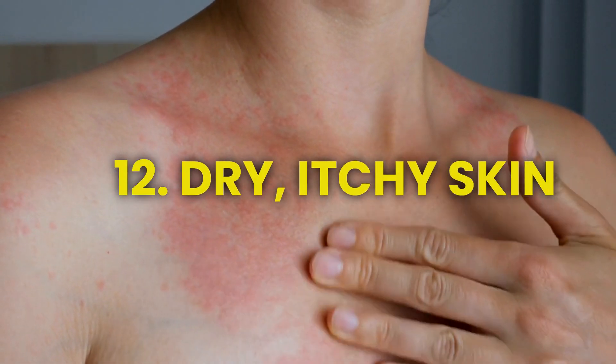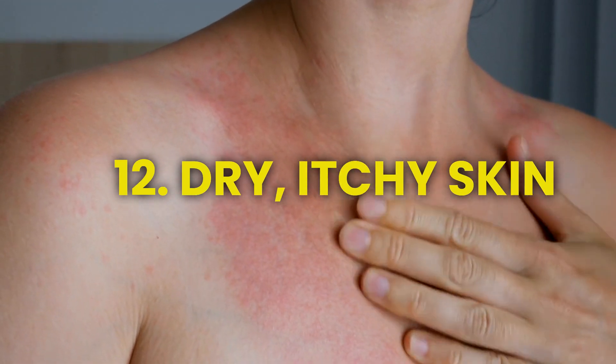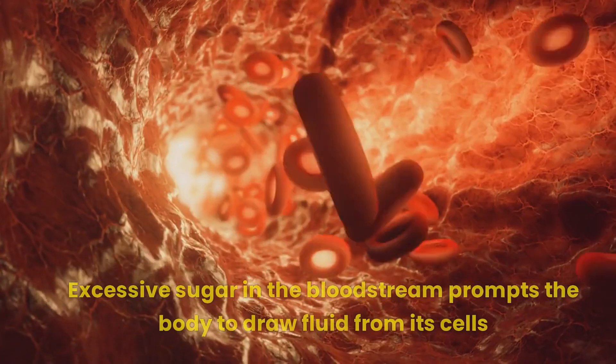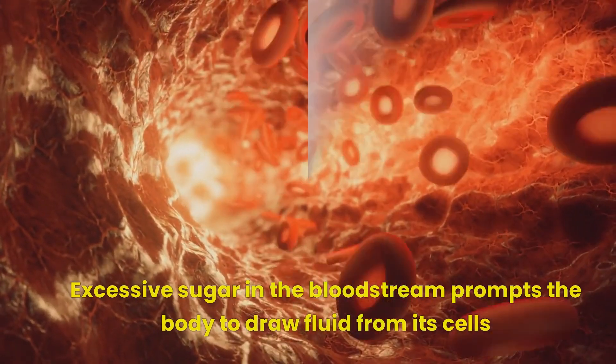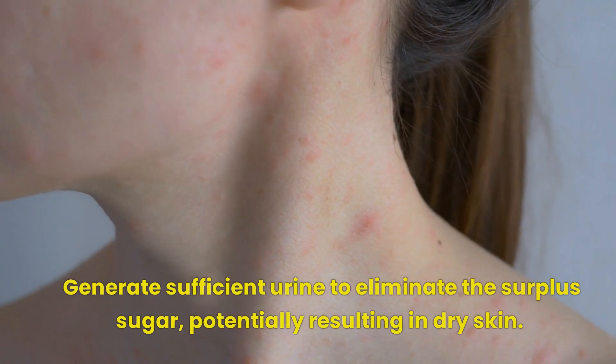Number 12: Dry, itchy skin can stem from various factors, including dryness and impaired circulation, both of which are heightened concerns among individuals with diabetes. Excessive sugar in the bloodstream prompts the body to draw fluid from its cells to generate sufficient urine to eliminate the surplus sugar, potentially resulting in dry skin.